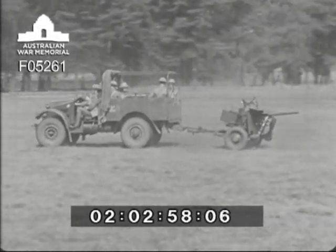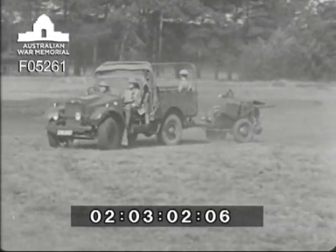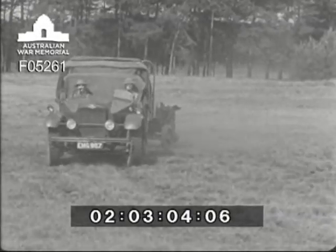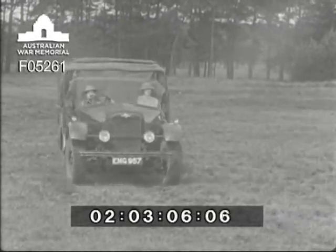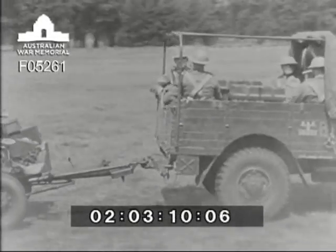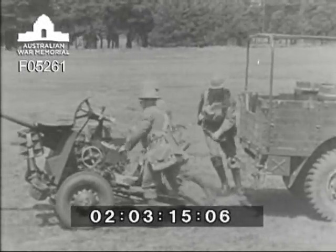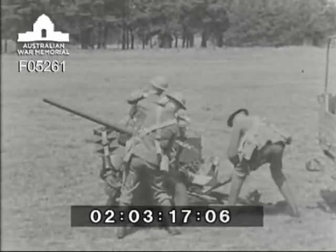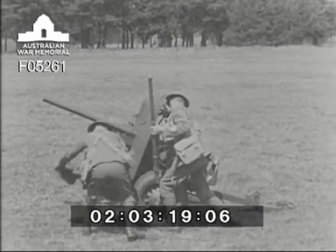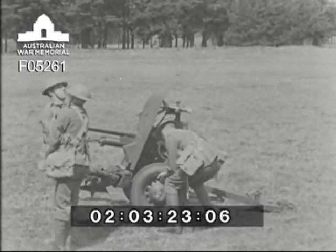One type of defensive weapon is the two-pounder anti-tank gun, which you see being towed by the 1,500 weight truck. In this, the gun detachment, ammunition, and necessary stores travel. It travels well over reasonably level ground. This series of films introduces this weapon to you, shows you how it works, and how it is handled.